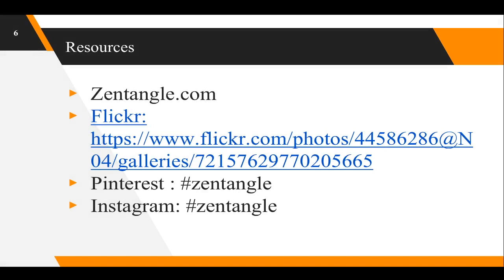Of course, you can go to zentangle.com. Flickr is actually a good resource for this because it's part blog, part photos. Pinterest — you'll get a lot of results, but not as helpful. You'll get a lot of videos if you search on Instagram for Zentangle. You can also go to YouTube.